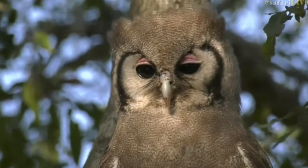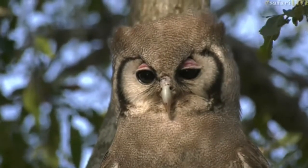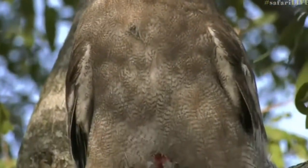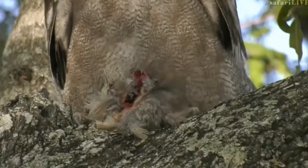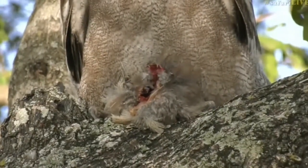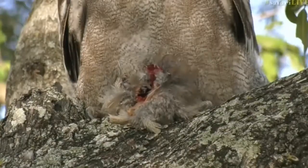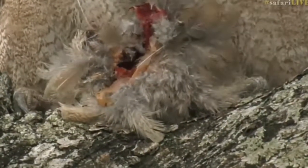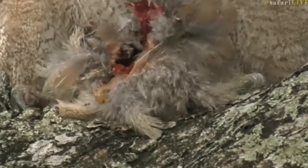It looks like some sort of bird, maybe. You say it looks so fluffy - well they are quite fluffy. Birds in general are very fluffy animals. It is another bird, I just can't see what kind of bird it is, but they are very fluffy animals and they need lots of feathers to be able to stay nice and warm.